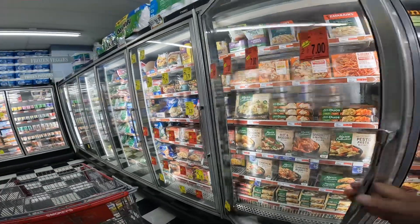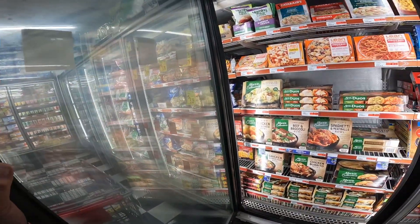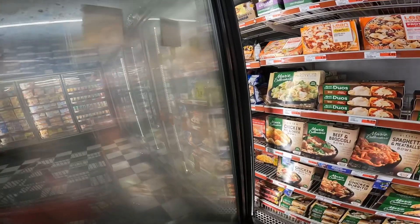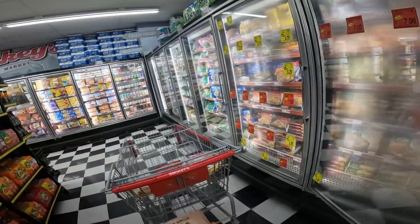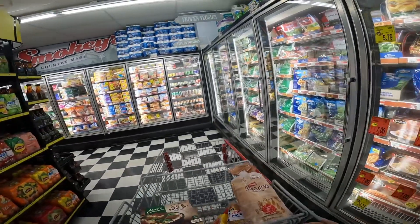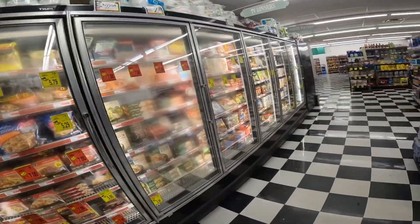Only because it's convenient and I know exactly what I'm getting in terms of nutrition just by reading the label. I'll take one of these — beef and broccoli. I'll get quite a few of these because I have a lot of extra room in the fridge this week.